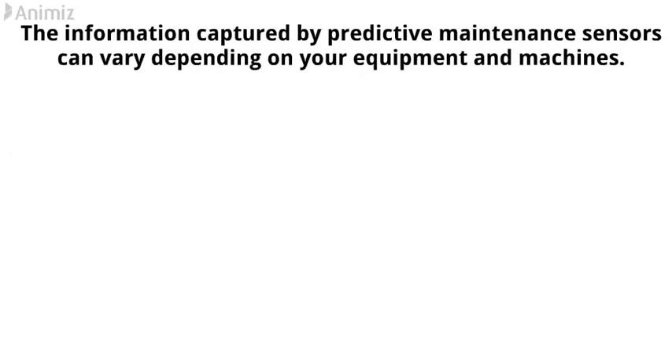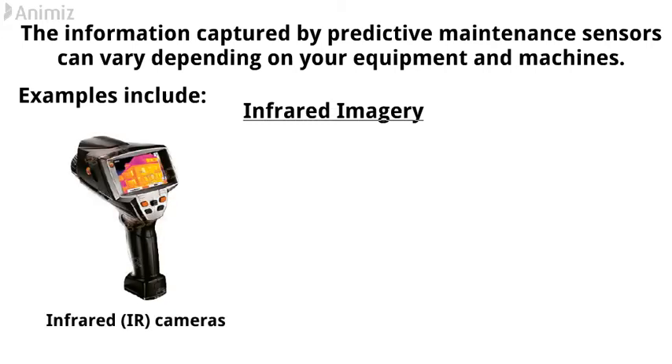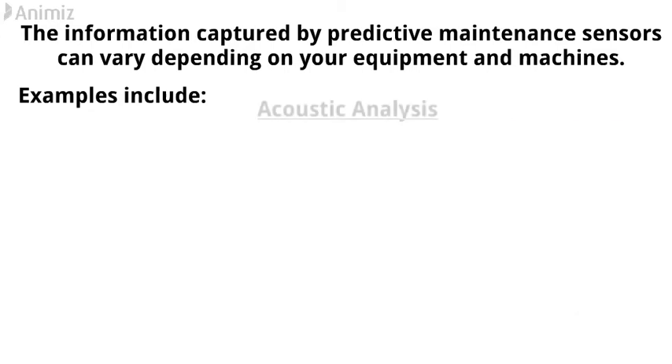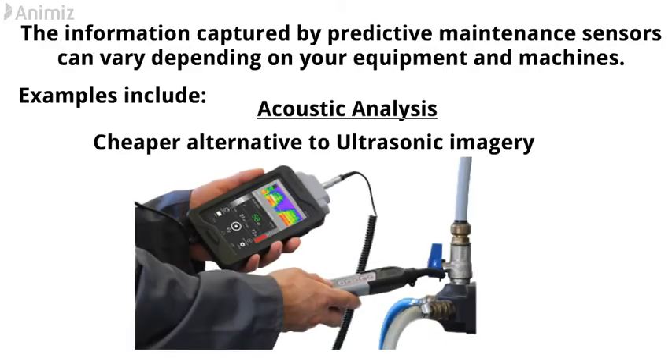The information captured by predictive maintenance sensors can vary depending on your equipment and machines. Examples include infrared imagery — through the use of infrared cameras, technicians are able to detect high temperatures for worn components such as electrical wiring. Acoustic analysis is seen as a cheaper alternative to ultrasonic imagery, and helps to detect liquid, gas, and vacuum leaks.